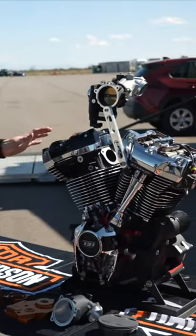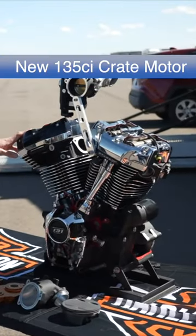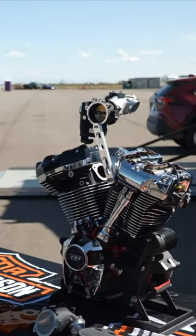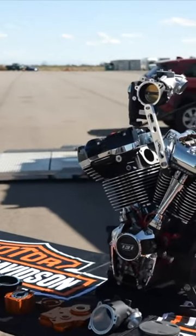We've been able to deliver approximately a 10% increase both in power and torque in a street legal package available to the consumer. So if we go through part by part a little bit what's changed...